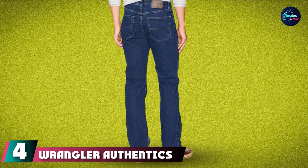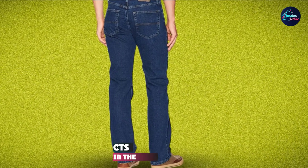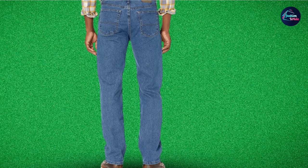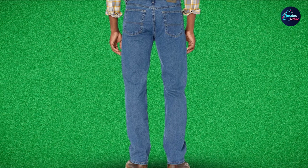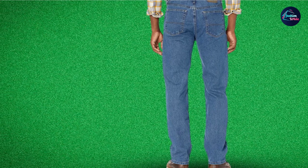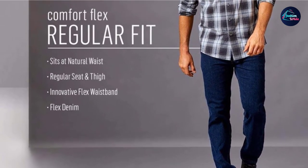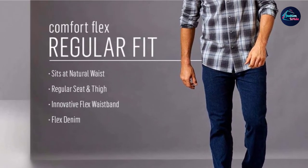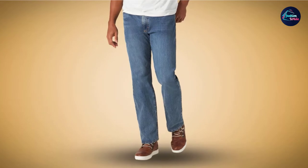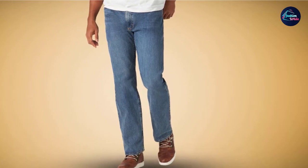Next, at number 4, we have Wrangler Authentics Men's Regular Fit Comfort Flex Waist Jeans. You need a pair of jeans comfortable enough for both day work and a night out — then Wrangler Authentics Men's is a gift to you. With a 98% cotton design, these jeans give you the feeling of being on cloud 9 from early morning to late evening. With a comfortable structure, the innovative flex waistband is the highlight. Stretch denim bands give you comfort and flexibility for every move because of their elasticity and ventilation.